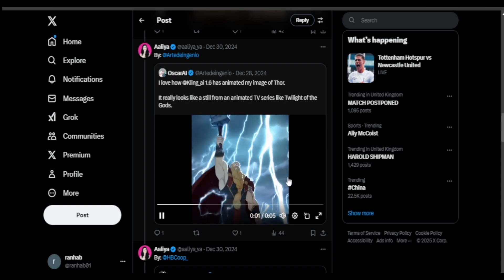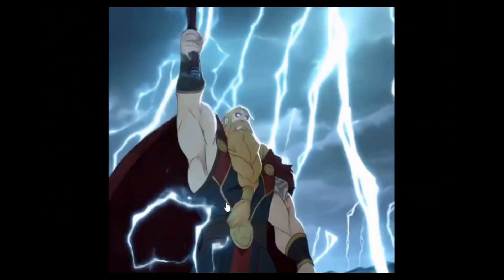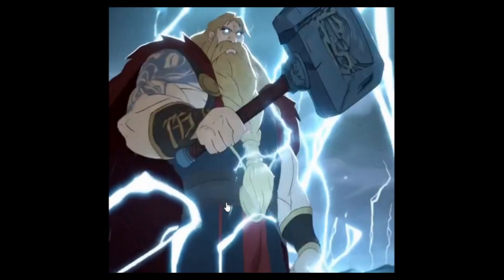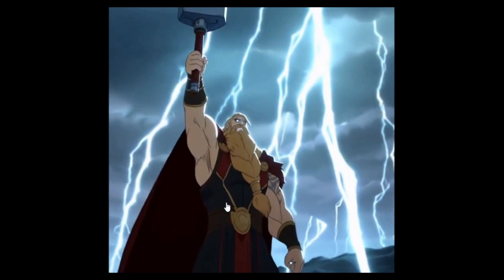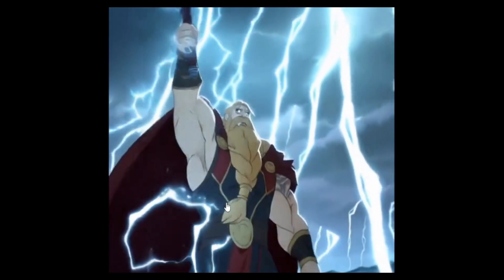Another user says he loves the way AI has made this image of Thor into a whole cartoonish animation, and it's quite a solid generation. It does have a proper feel to it, but again, this is now what is expected of AI as well.